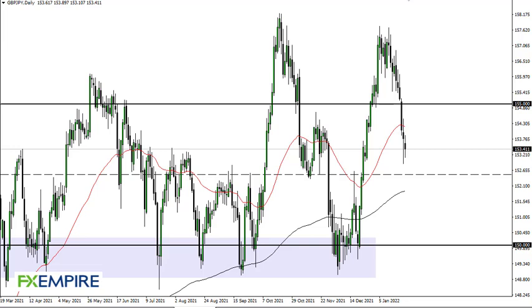From FX Empire, this is Chris taking a look at the British Pound Japanese Yen. As you can see, we have been all over the place during the day, a bit negative, and at this point in time...